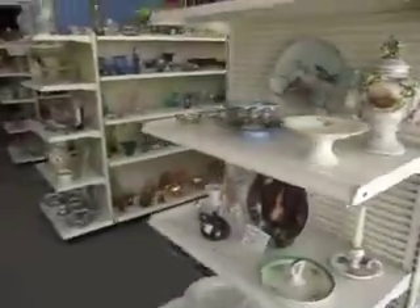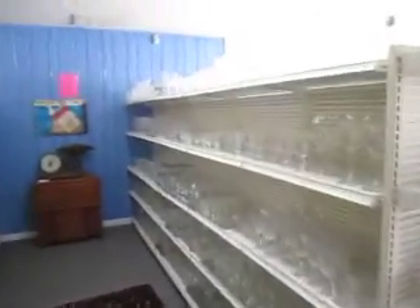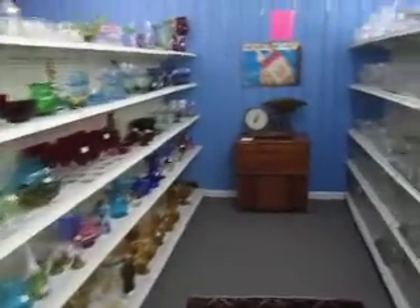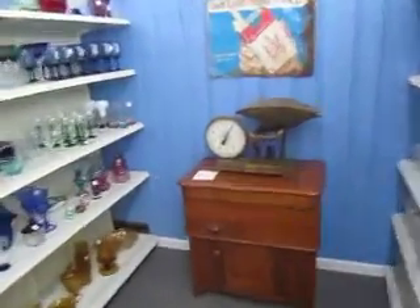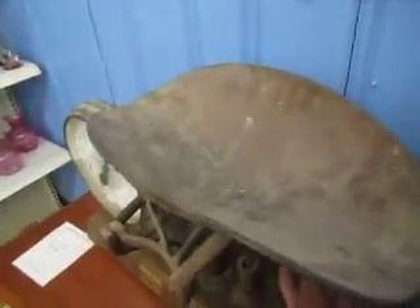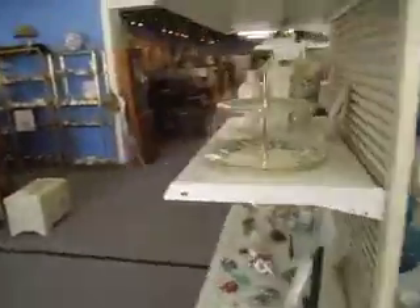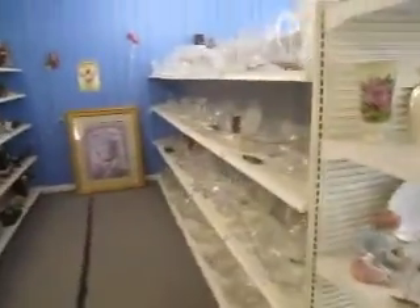We've got our blue and white here, as well as some china sets and other dishware and glassware. We've got this cool antique grocery scale going for $1.95. It's from a Philadelphia grocery store. And down here we've got more crystal glassware, silver pieces, and more decorative pieces.